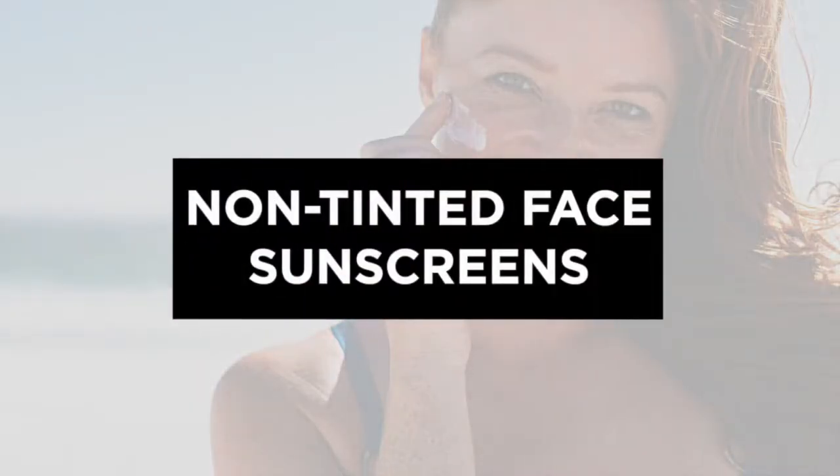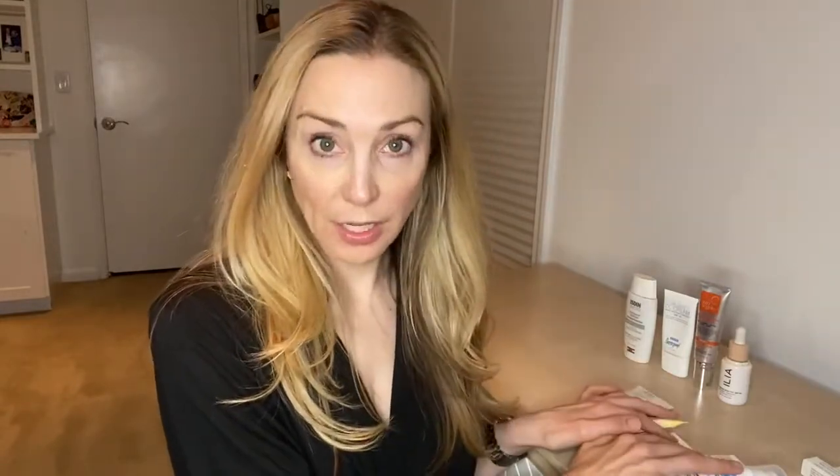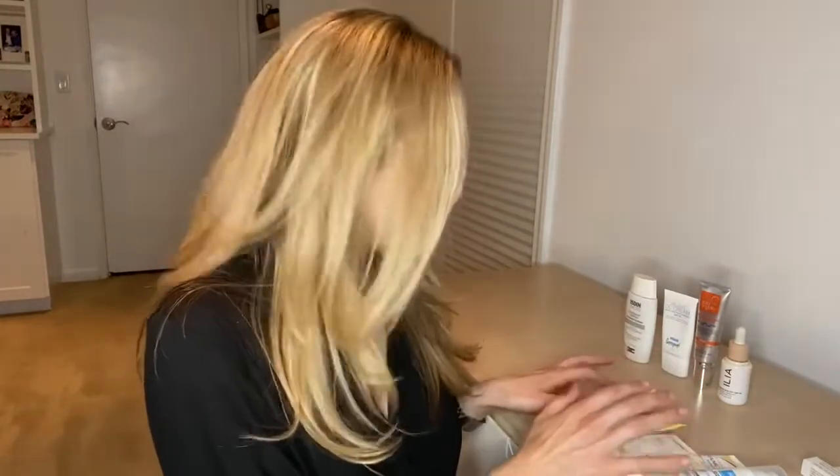For my face, I use a tinted sunscreen, and a non-tinted sunscreen on my neck and chest. All the body products I just mentioned are also great for the neck and chest. For my face, I like to have a little bit more coverage. These are all non-tinted face sunscreens that you could also use on your neck and chest.